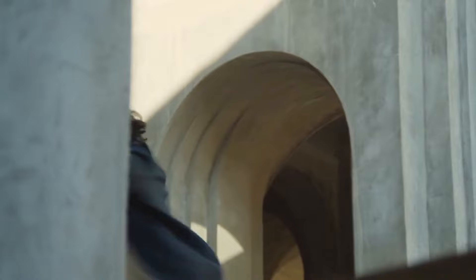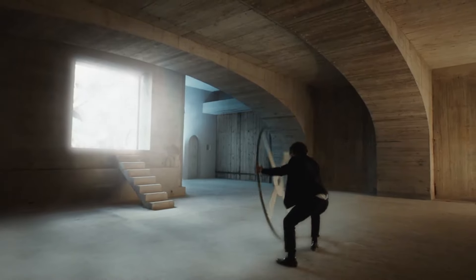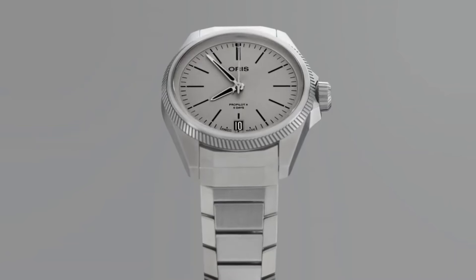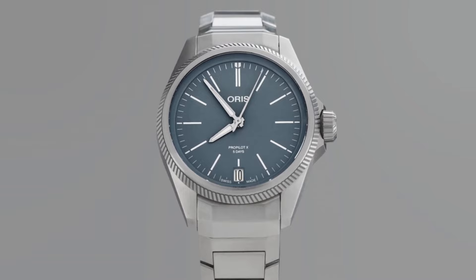Engineered for endurance, the Calibre 400 boasts a remarkable five-day power reserve, anti-magnetic properties, and exceptional accuracy, setting new benchmarks in reliability and performance.